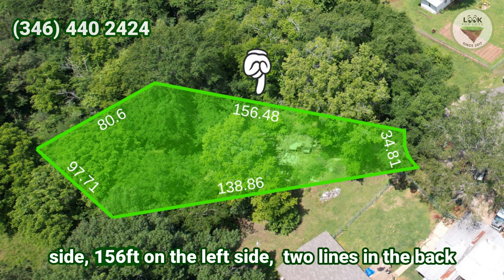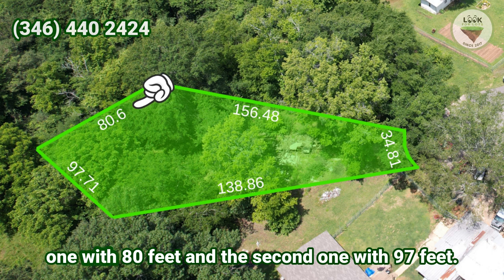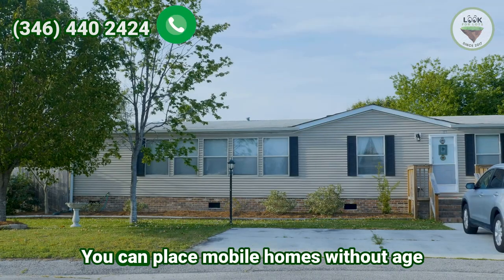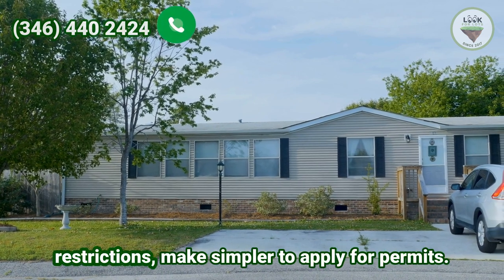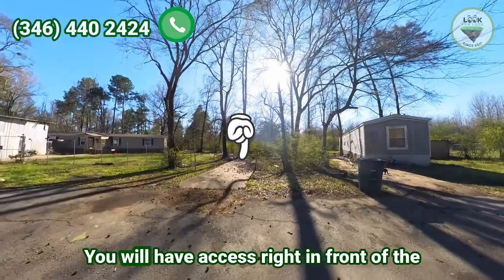The lot measures 156 feet on the left side, with two lines in the back — one with 80 feet and the second one with 97 feet. You can place mobile homes here with no age restrictions, making it simpler to apply for permits.